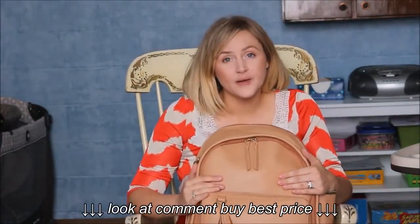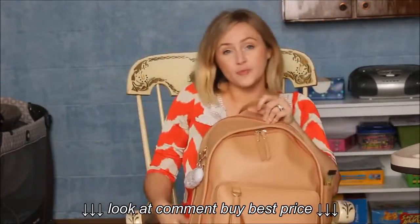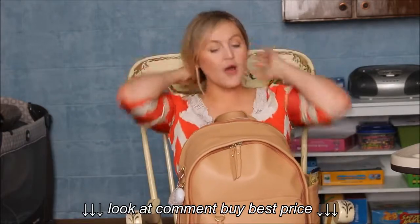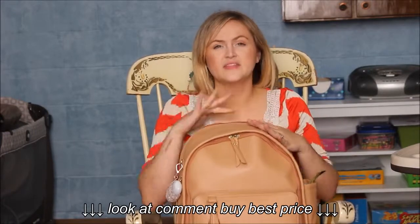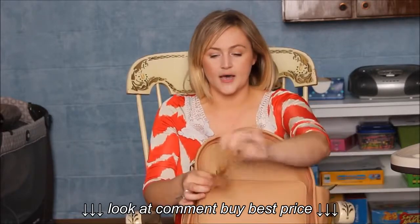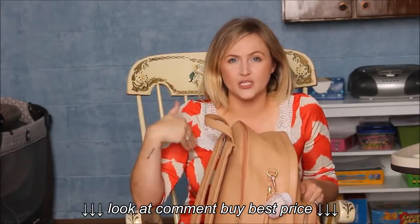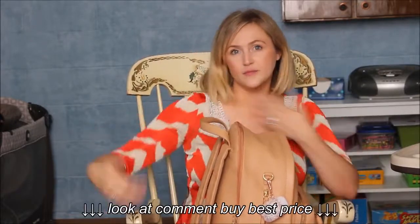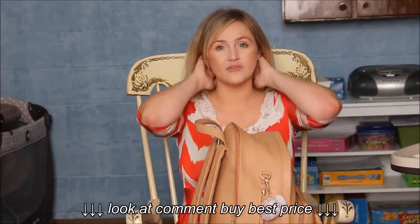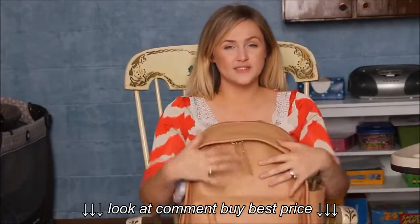I recently got a new diaper bag because I loved my old one but it was just way too small. My new diaper bag is the Skip Hop Greta in the tan color. It is a vegan leather bag, and this is not sponsored — I purchased it myself because I love the design. It has a little tassel on the front and it's a backpack. I prefer a backpack over a satchel or tote because when I'm bending over to get her out of the car, a shoulder bag keeps falling off. I feel like it could knock her out of my arms. With the backpack, I just throw it on.